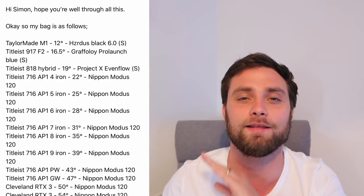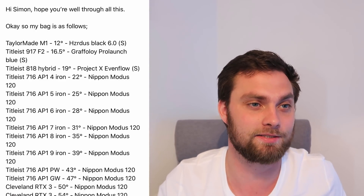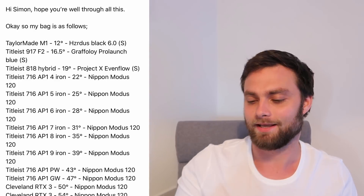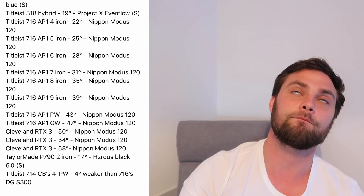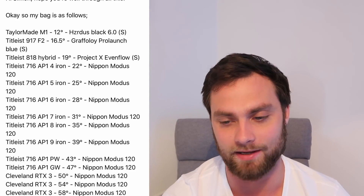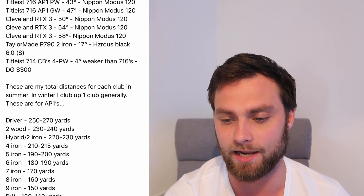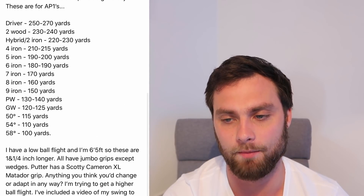Next is Jamie. This one is more about his swing than his bag, as he sent me a couple of swing videos, but I think it'll help a lot of you with a similar problem. A lot of you say: 'Simon, I can follow through on my practice swing but I can't follow through when the ball is there.' That's exactly Jamie's issue, and it also explains his very low ball flight — it all adds up. He's six foot five, has an inch and a quarter extension on all his clubs, jumbo grips on everything except the wedges. He hits a low ball flight, hasn't mentioned a handicap, but wants to get a higher flight.